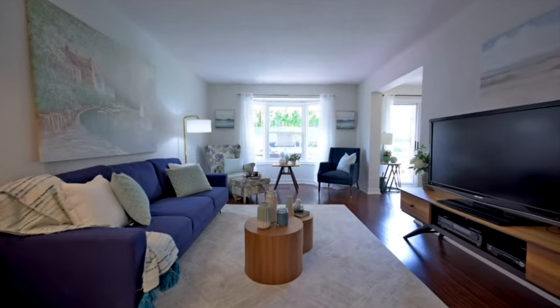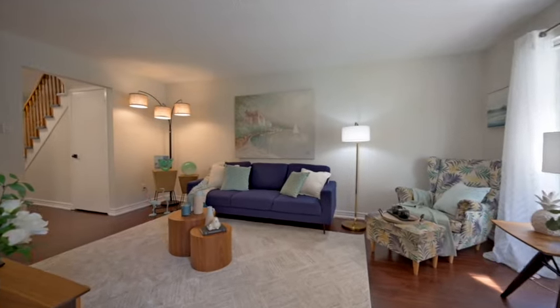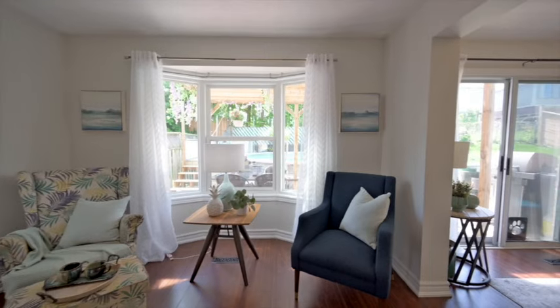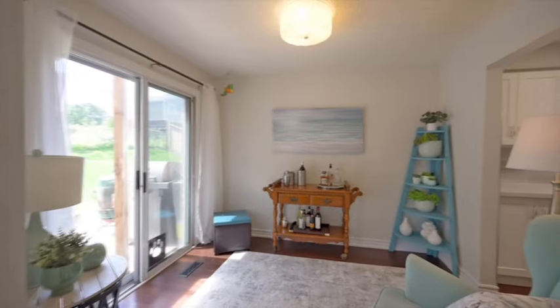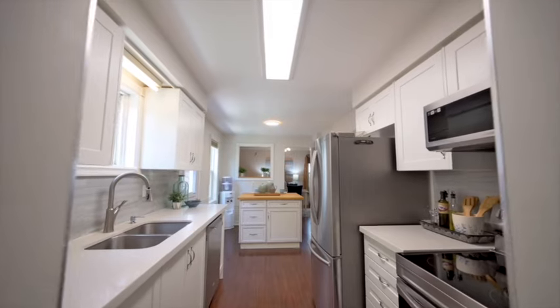This very spacious floor plan offers so much versatility with multiple options on the main floor. Whether you prefer a large family room and a small sitting room or an office, dining room, and formal living space with a fireplace, the options are yours with this sought after floor plan.